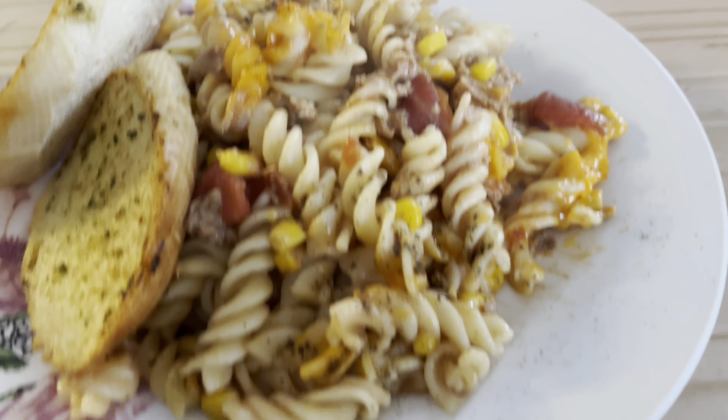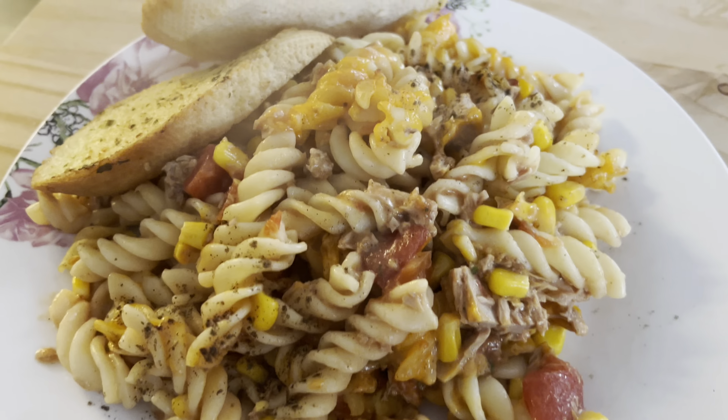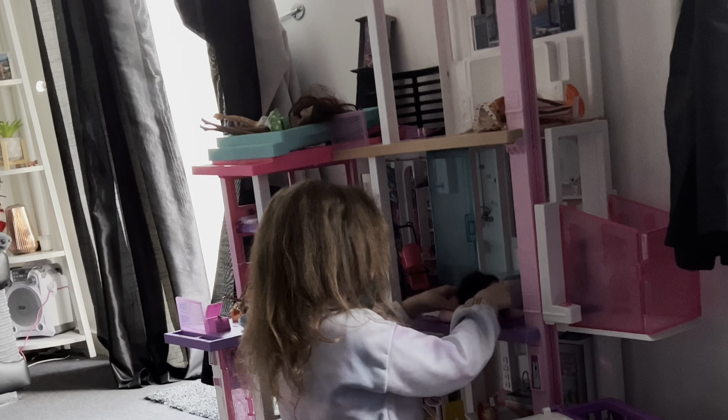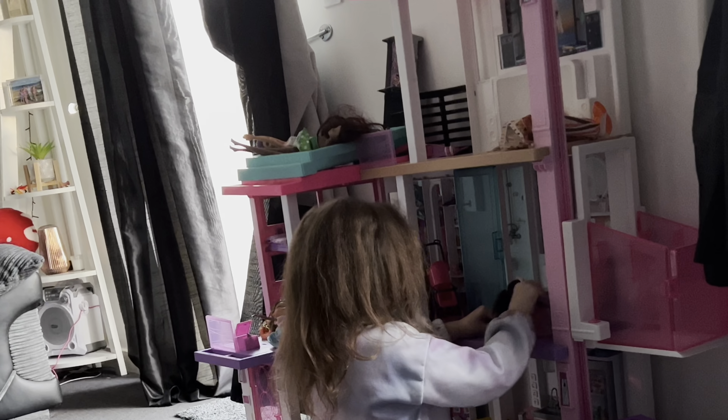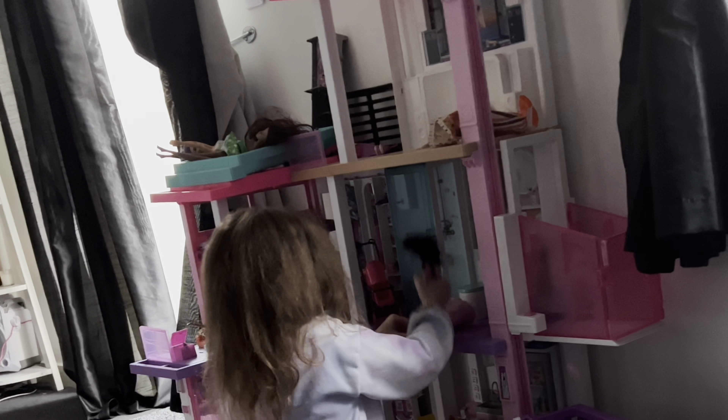Here it is guys - the tuna pasta bake. Thank you Rach. Tea done with folks, very very nice. Thanks Rach for that, it was very nice. Hadn't had it for a while, really enjoyed it. The clove bow is playing. We've cleaned up and it's time to go.